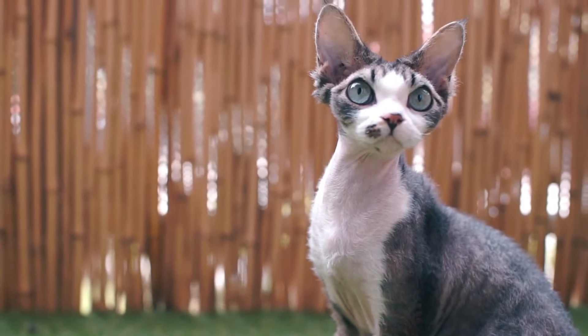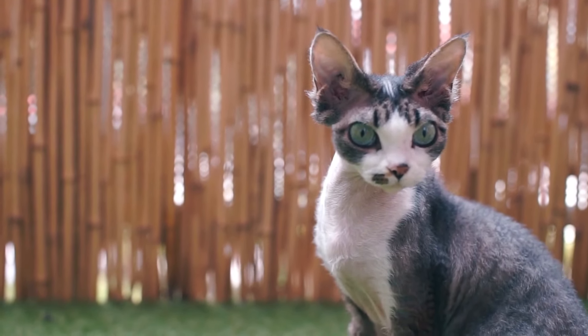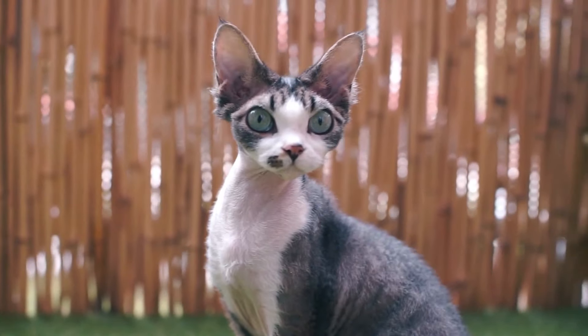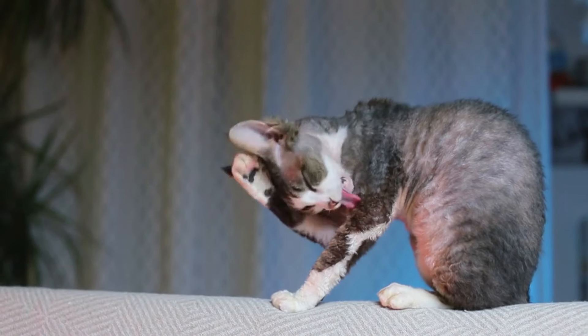If you're looking for an intensely loyal cat, look no further than the Devon Rex. This breed is said to be fun-loving, playful, and social. They also love to spend time with their owners, especially if it's a cuddle session.